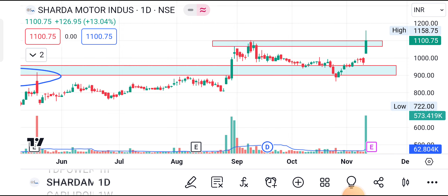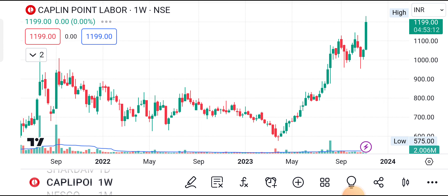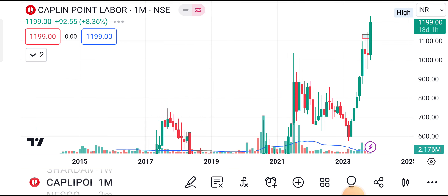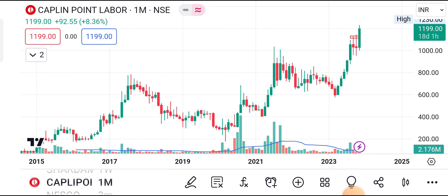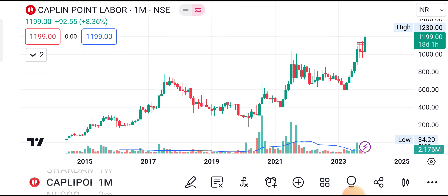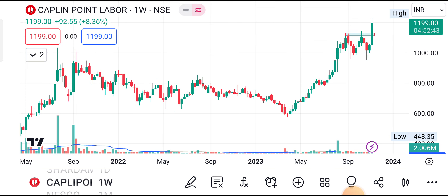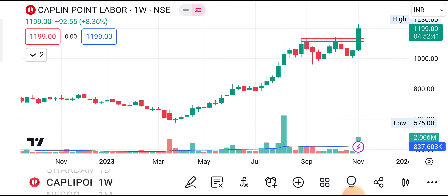Next stock in our list: Kaplan Point. Kaplan Point is also at ATH level. This is the monthly chart — the stock created ATH of 1230. The CMP is 1199, very close to ATH level of 1230. Just go with the weekly chart — after creating ATH, past two months it has been a small consolidation, traded in a very tight range.